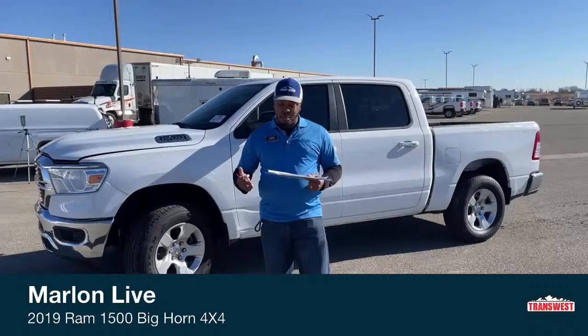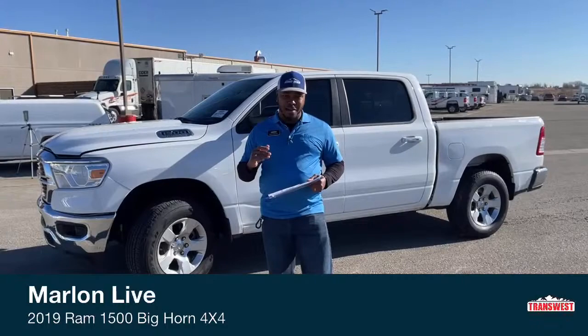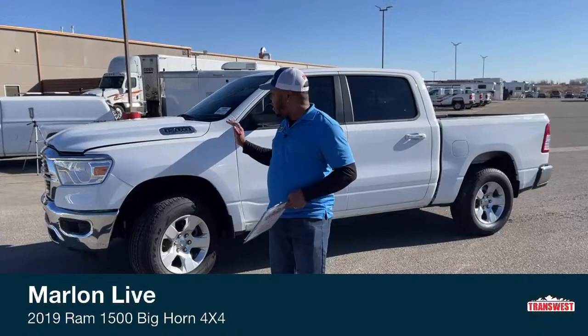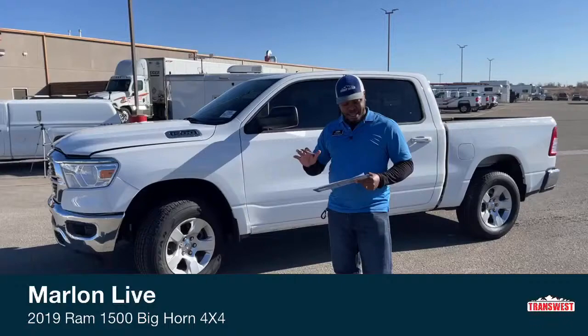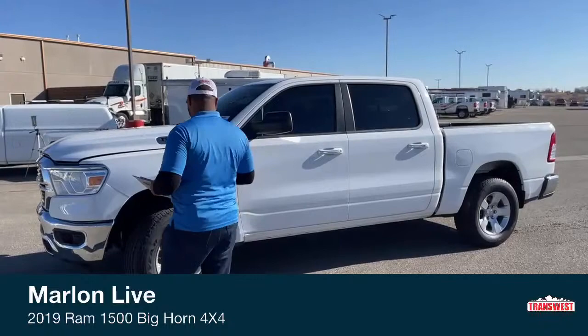This version has so many exclusive features — it's just top of the line. But today we're going to talk about this 2019 Ram 1500, just above 15,000 miles. Still have tons of warranty left on it. Like I said, it's a simple basic truck. We'll go take a look around this truck right now.